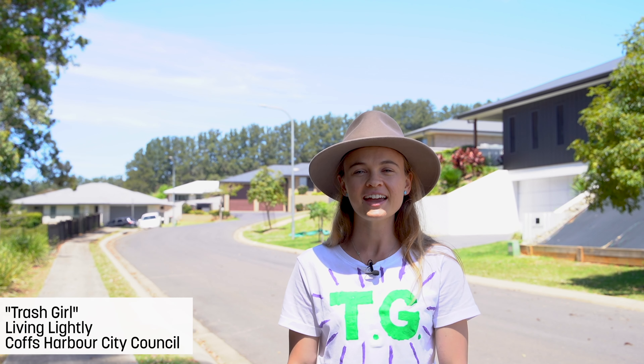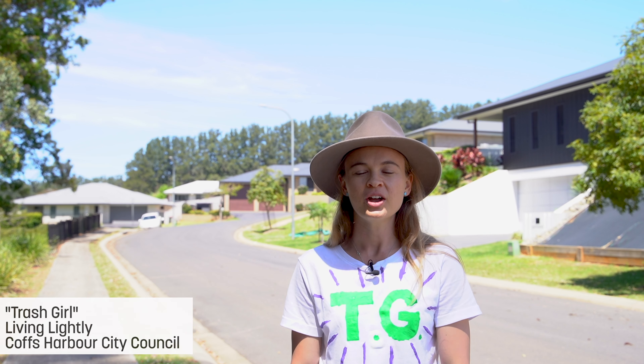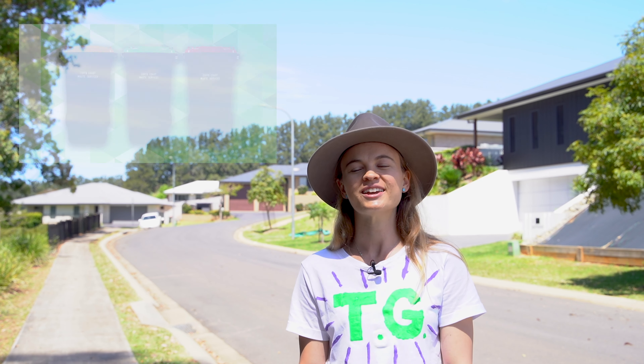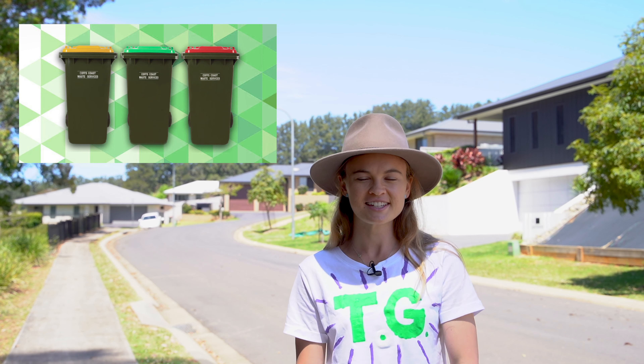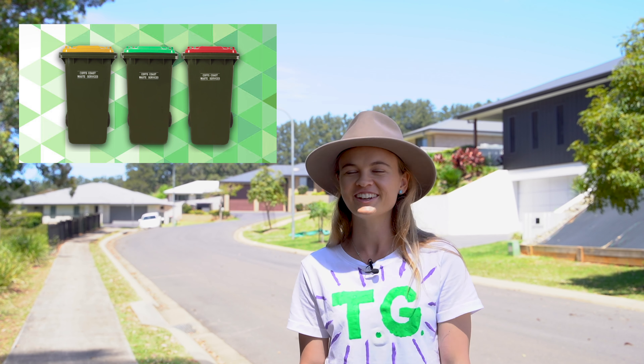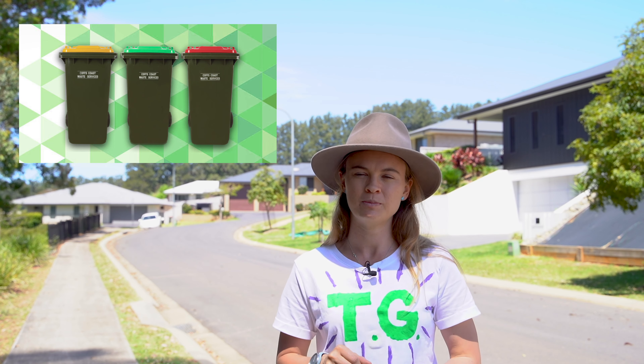Welcome back everyone to another episode of Trash Girl with Coffs Harbour City Council. Today we're going to be talking about our three household bins — our red, yellow, and green bins — doing a bit of a bin chicken audit, you could call it, to figure out what is right to go in each bin and what we don't put in each bin.